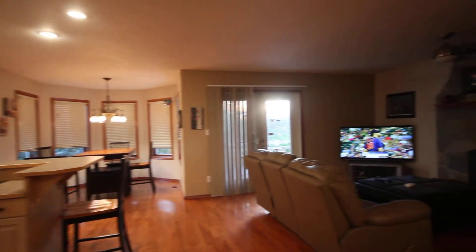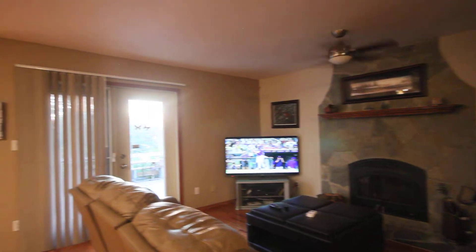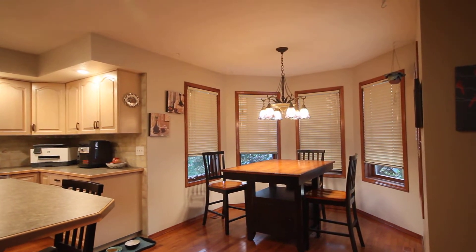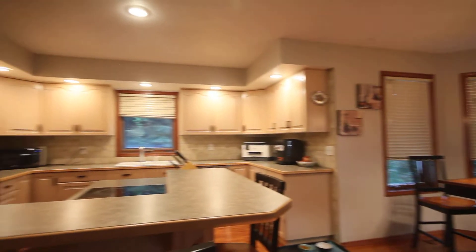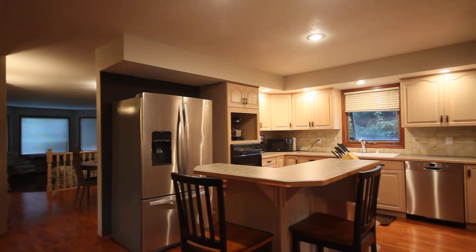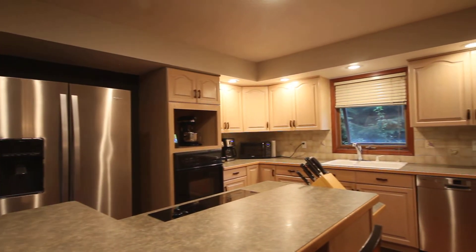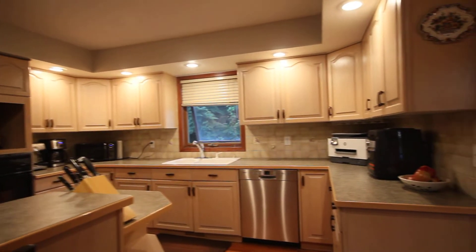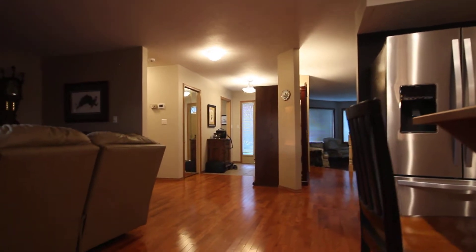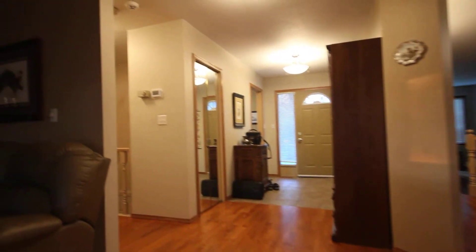We've got the eating area — that little rounded area there — and there's also an eating bar here with a raised countertop. The fridge is pretty new, a stainless steel Whirlpool, and there are an ample number of cupboards all around. You probably picked up on it — it's a hardwood floor, a nice mid-color hardwood, not dark that shows all the dust and not overly light.